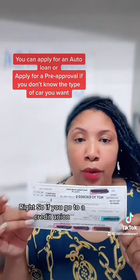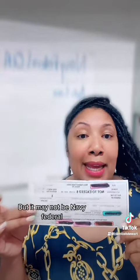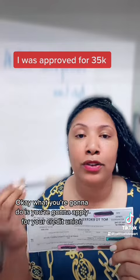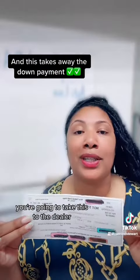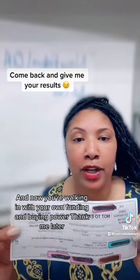If you go to a credit union — I have a Navy Federal check here in front of you, but it may not be Navy Federal. You can do this with almost any credit union. What you're going to do is apply with your credit union for the auto loan. They're going to send you a check in the mail. You're going to take this to the dealer, and now you're walking in with your own funding and buying power.